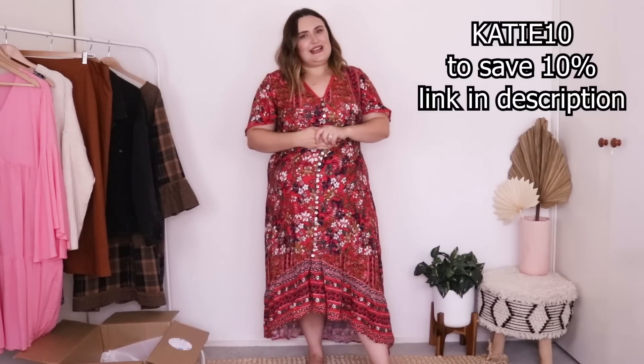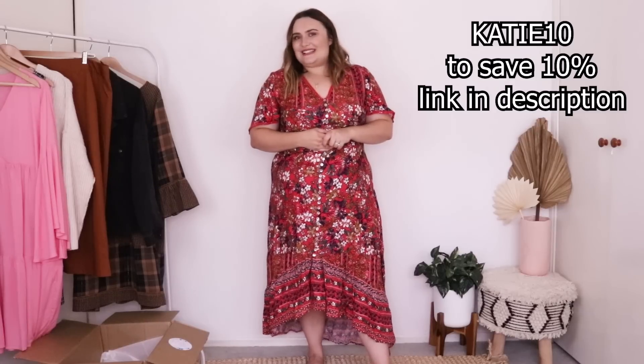I would absolutely love to hear in the comments your thoughts and which one was your favorite from today's haul! They've also got some great winter items coming out — not just dresses — including tops, jumpers, pants, and skirts. I am so beyond impressed by today's haul and I will definitely be shopping with them again. Don't forget my discount code KATIE10. I hope you've enjoyed the video — please hit the thumbs up, subscribe, and check out Salty Crush. See you soon!